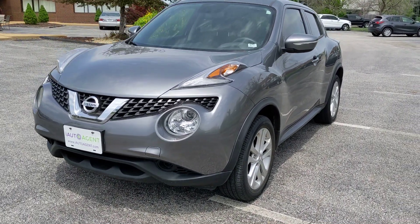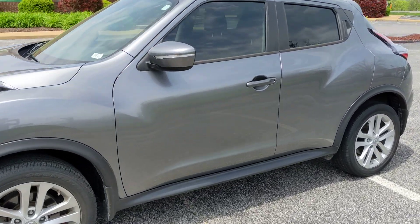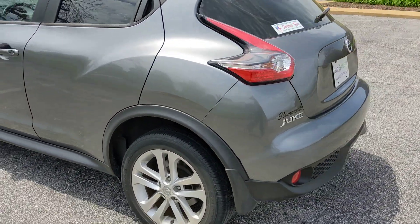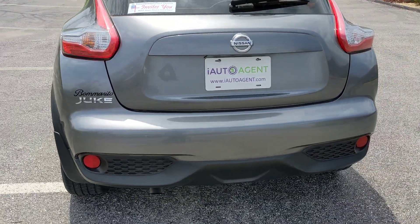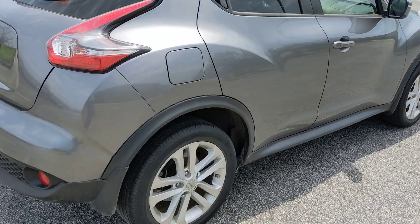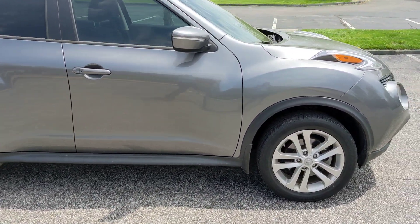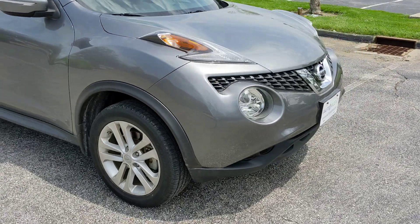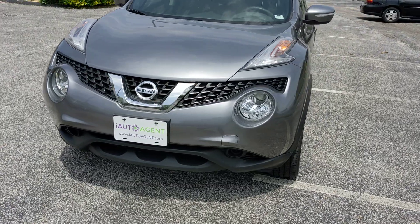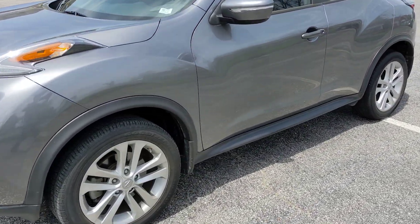Hello, welcome back to iAutoAgent. This is Greg, and right now we are very pleased to show you this 2016 Nissan Juke S. This vehicle's in very nice shape. As you can see, I'm about four feet away and there's certainly nothing that jumps out. This vehicle has a little under 31,000 miles, and I will be showing you anything that's out of the ordinary for that amount of mileage, and there is not very much. This vehicle is in fantastic shape.